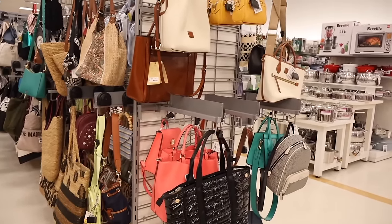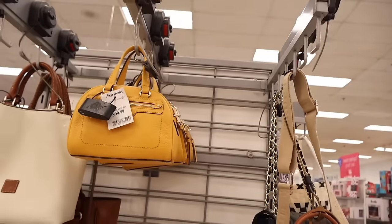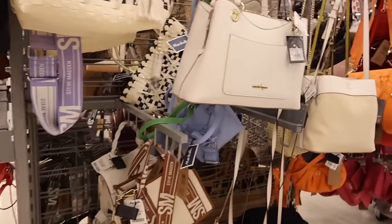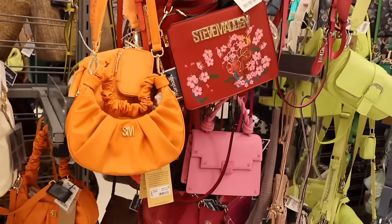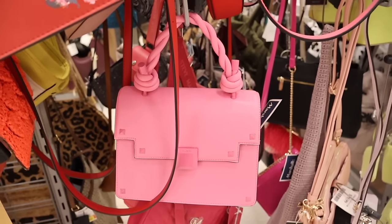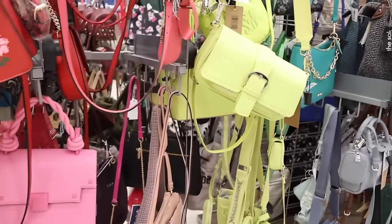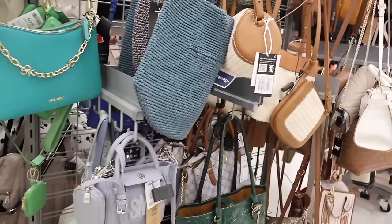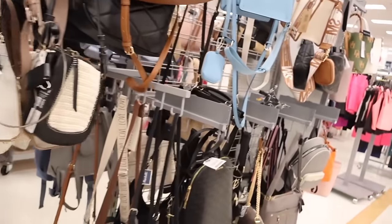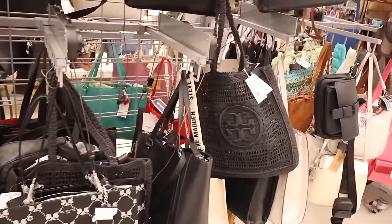Moving on to the purse section — last time we were scoring big here. Look at this mini mustard yellow purse for only one hundred. There's Dooney and Bourke Valentino for four-fifty, Nanette, Steve Madden purses. Look at this pink Aldo purse — only forty dollars! I love how minimal it is — definitely a perfect Valentine's Day purse. And they still have the Carl purse for seventy and the Tori Burch boho-looking one.